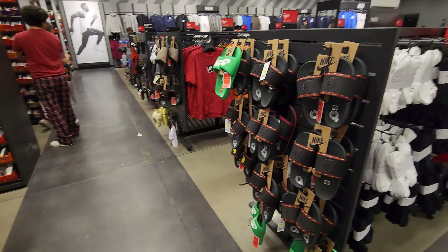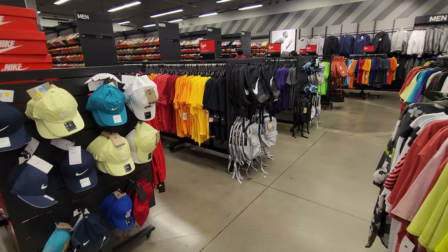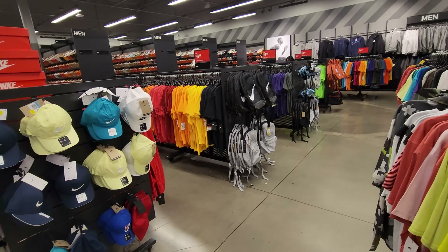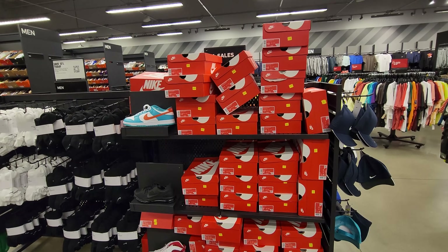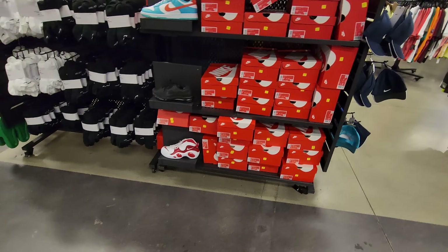I also need some shin guards but that's not easy to find here — every once in a blue moon you'll see them on end caps. Don't see them, so I think I'm gonna have to go to Dick's Sporting Goods for that tomorrow. I hear they've been having some pretty good deals.